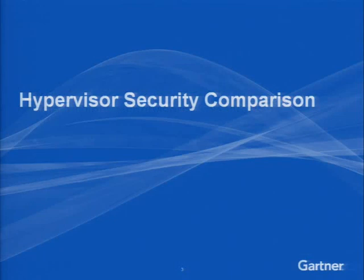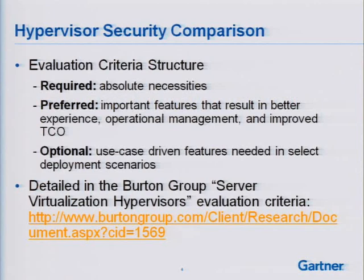Let's start with a higher-level security comparison of the different hypervisors. This is based on the Burton Group evaluation criteria for server virtualization hypervisors. We look at several areas — not just scalability, performance, management, security, networking, et cetera — as part of a holistic assessment of different virtualization platforms. What I'm focusing on here is all of the security aspects of that assessment.